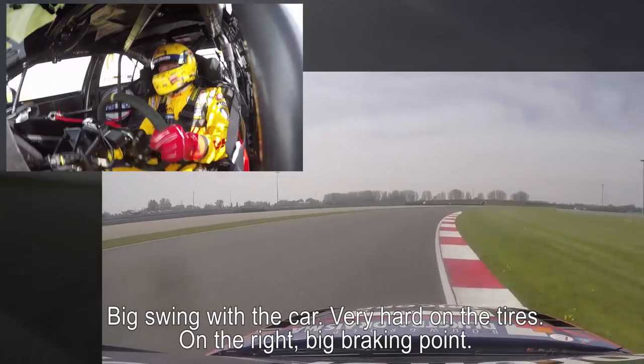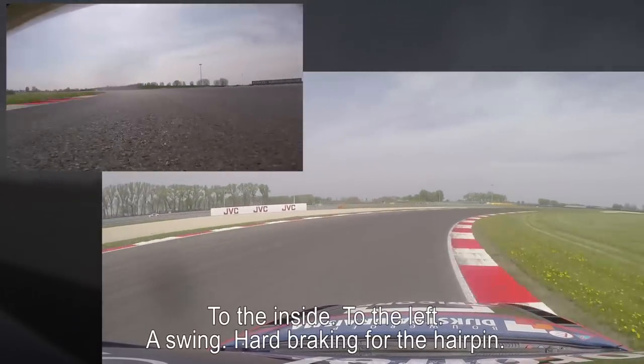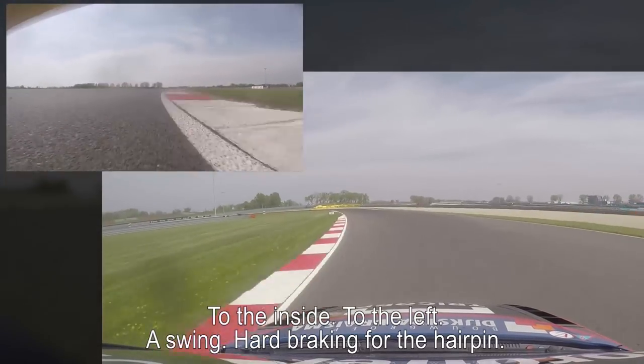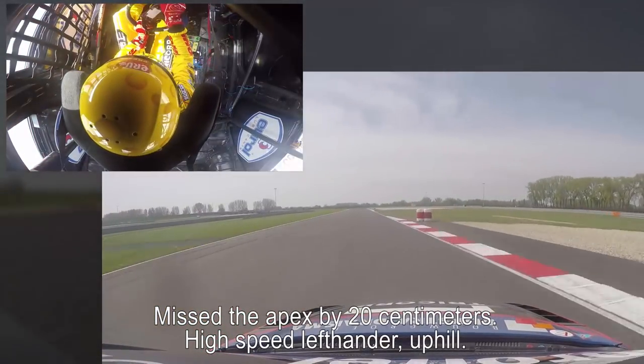Here on the right, big braking point. On the entry — there you go Tommy. Come on, to the inside and to the left. In a swing, hard braking for the hairpin. Missed the apex by 20 centimeters.